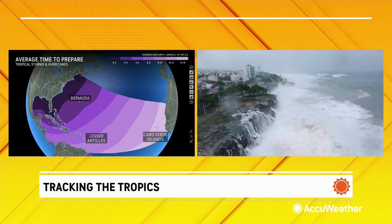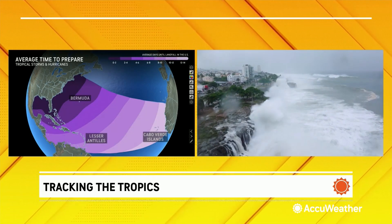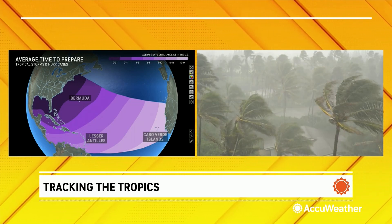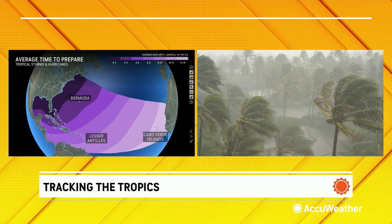The problem is, if stuff does develop close to the United States, you typically have less than four days to prepare for a landfall. That's why it makes it so tricky.